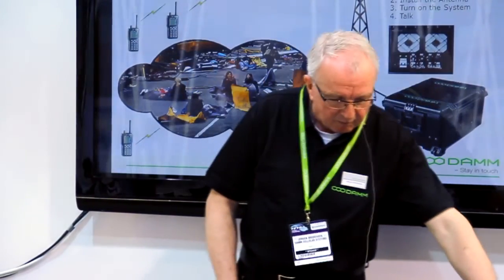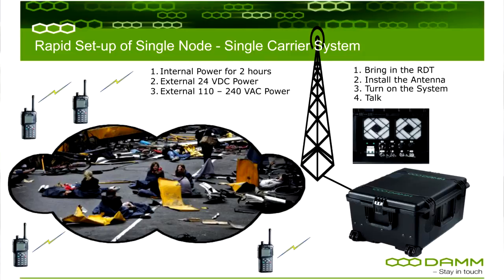Of course you need to make the planning before. You need to have programmed your radios and you need to have trained your people in using it. But in such a system like this, you can have the groups you need — the engineering group, the rescue people, the policemen, or whatever it is.